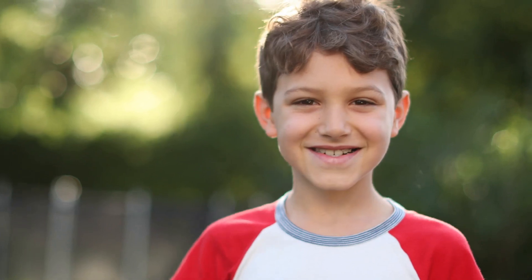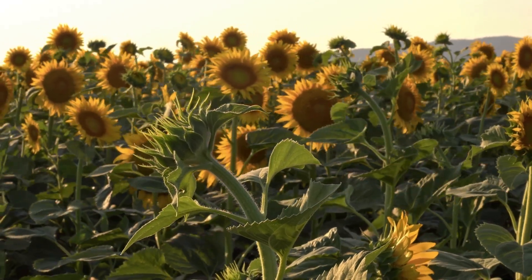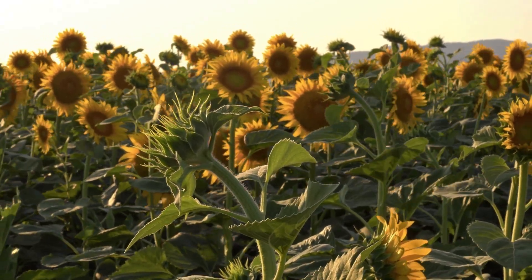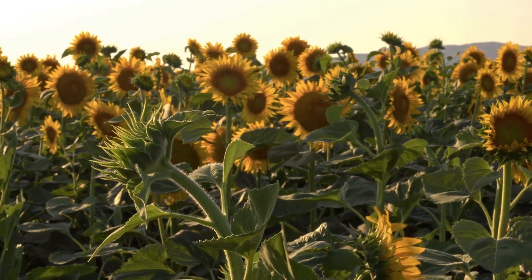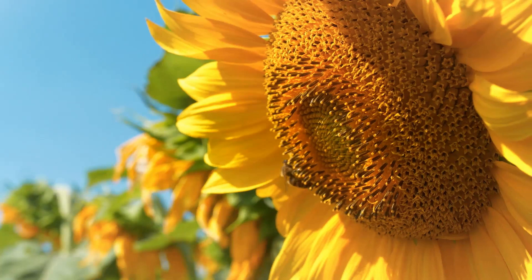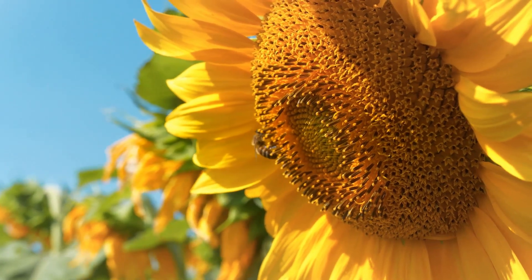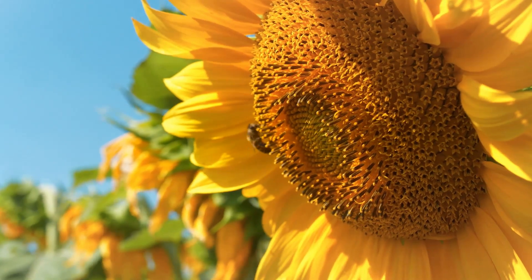Welcome, amazing junior scientists! Today, we're diving into the sunny world of one of the most beloved flowers on the planet — the sunflower. Sunflowers are more than just a pretty face. They have a rich history, fascinating biology, and a lot of surprising facts. Let's explore.